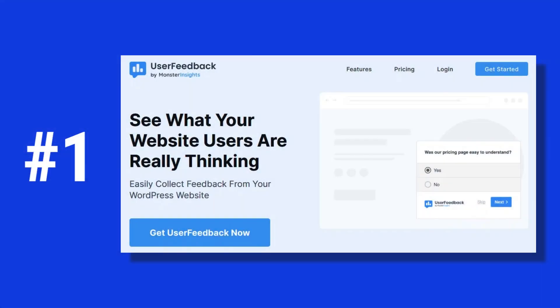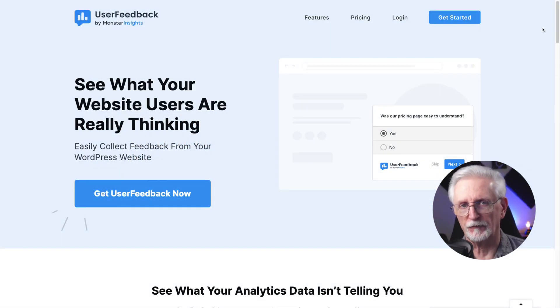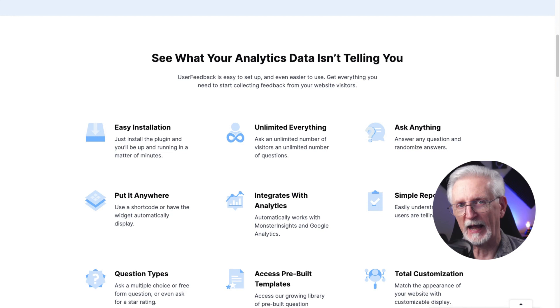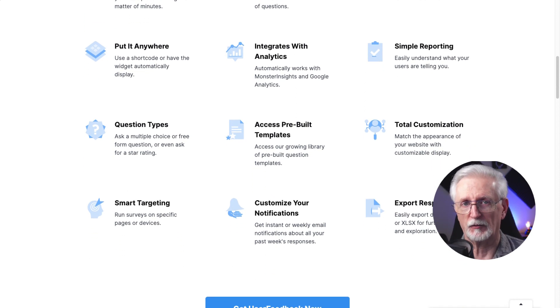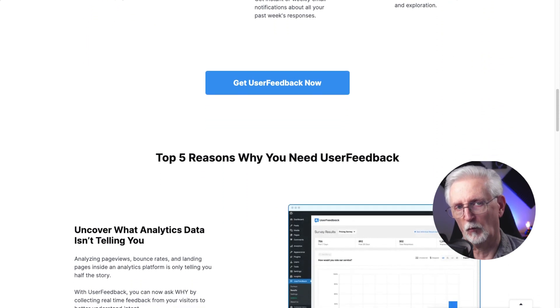Now let's look at our favorite user feedback plugins for WordPress. First up is User Feedback. User Feedback has a whole list of powerful features. This plugin allows you to completely customize your surveys so you can get the information you need. You can use star ratings, scales, email captures and more for your responses. The plugin is super customizable with unlimited color combinations and you can even upload your own logo. User Feedback integrates directly with Google Analytics, so you can find out even more about the people submitting your survey forms.